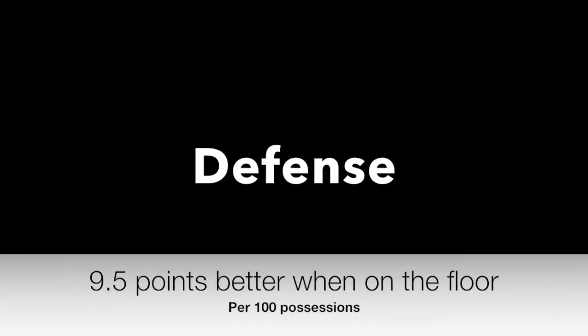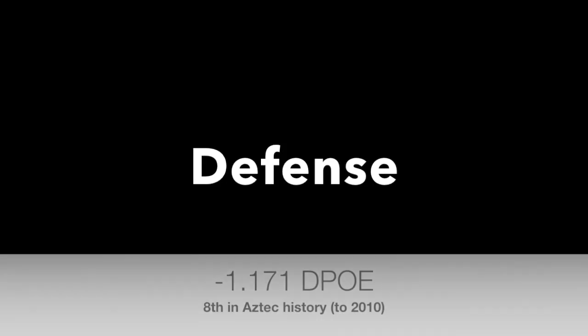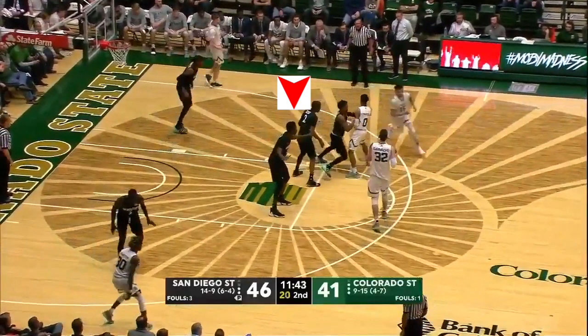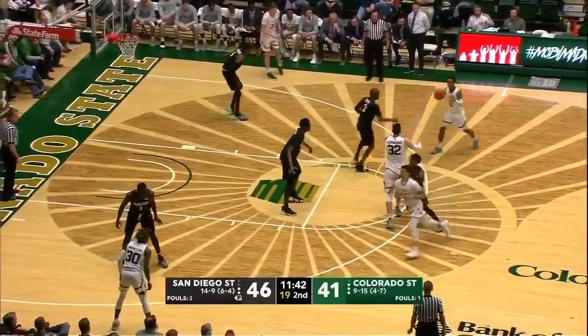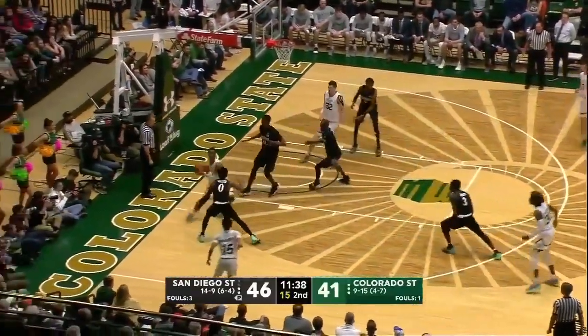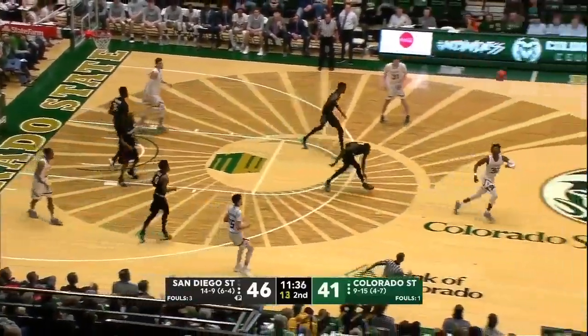Nathan's best characteristic is his defense, which was almost 10 points better per 100 possessions when he was on the floor. The best thing a defense can do is prevent the other team from even attempting a shot. In these clips, watch how Nathan dissuades players from attempting shots and pull-ups just by his mere presence of being in the paint.